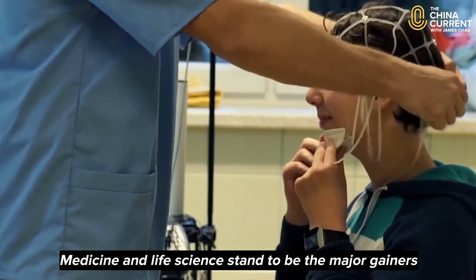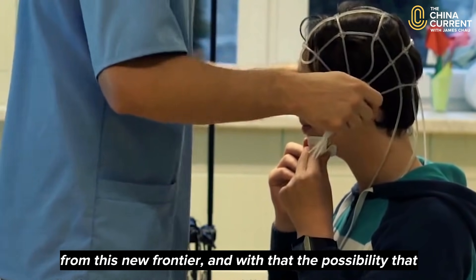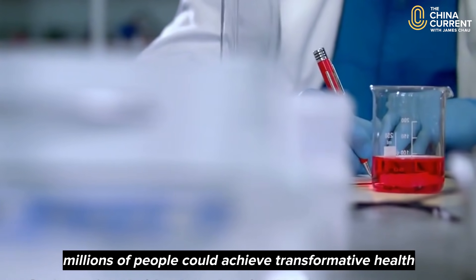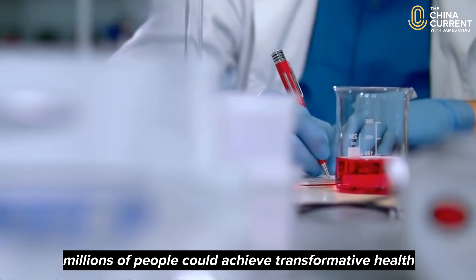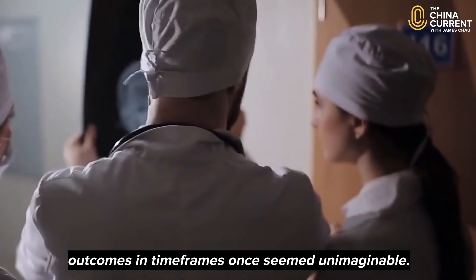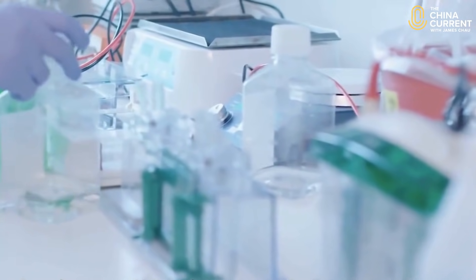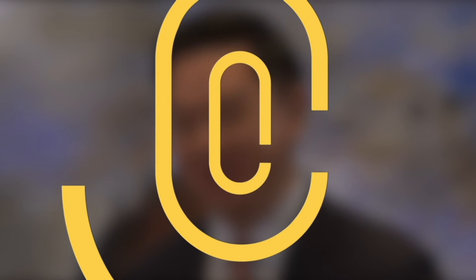Medicine and life science stand to be the major gainers from this new frontier, and with that the possibility that millions of people could achieve transformative health outcomes in timeframes once seemed unimaginable. I'm James Chow, you're watching The China Current. Follow us on social media at The China Current.